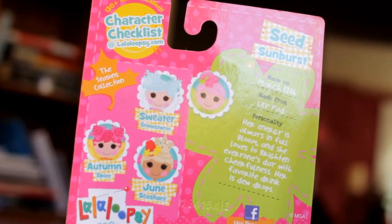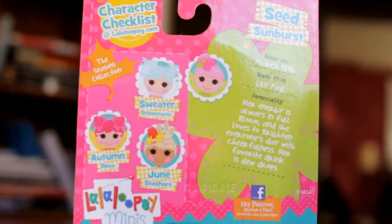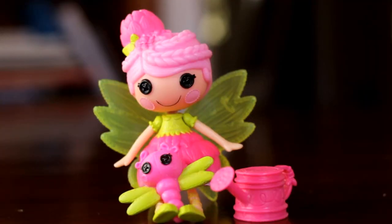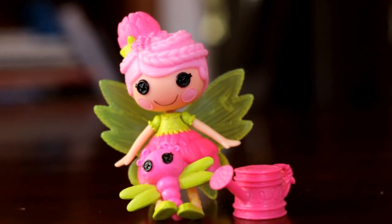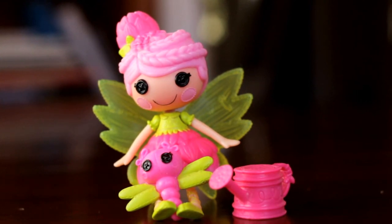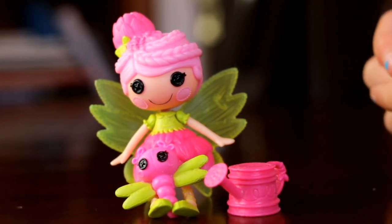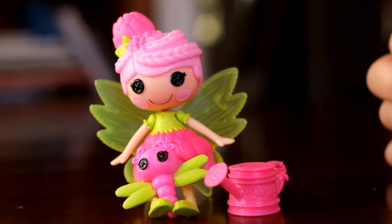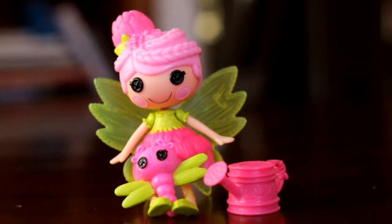Her energy is always in full bloom and she loves to brighten everyone's day with cheerfulness — her favorite drink is dew drops! Here she is out of her packaging and she's absolutely adorable. Her little hair is in a crown braid up in a bun which looks like the leaves on top of her head, like a flower on a lily pad. Her wings are translucent green plastic that look like leaves, and her shirt is lime green with little tiny polka dots.